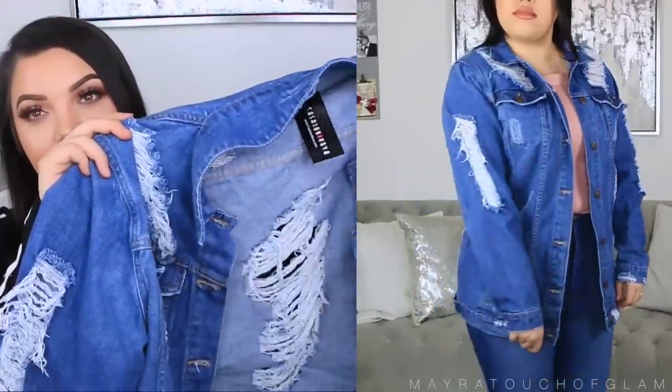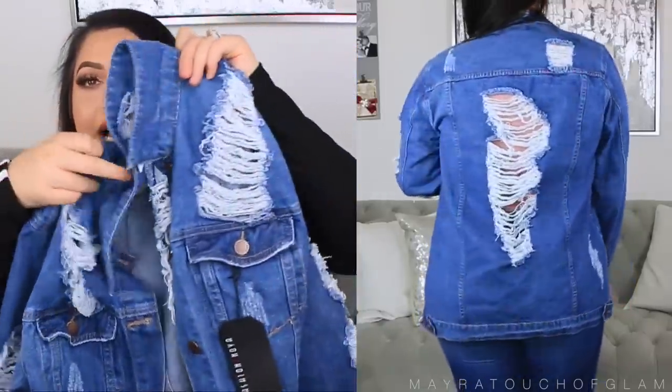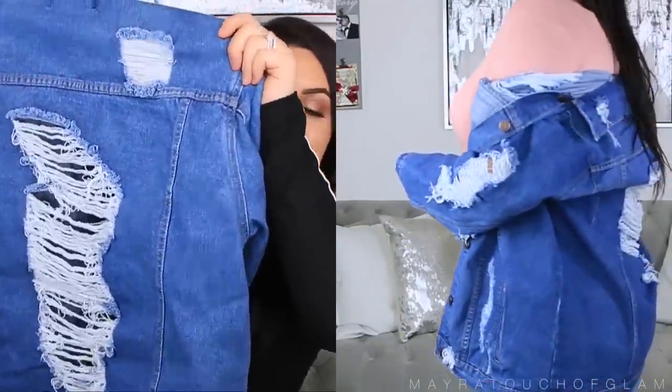I got a couple of denim jackets because I don't know what happened to mine — they're literally gone. I got the So Me Denim Jacket in medium blue wash, size large. I thought these were going to be a good fit but they are very oversized — I wish I could have gone smaller. But that's how most denim jackets are right now. I feel like maybe worn off the shoulder it would look really cute. I love the rips — the color is perfect. On screen it looks so much more blue than it actually is, and the rips on the side, sleeves, and back are everything.